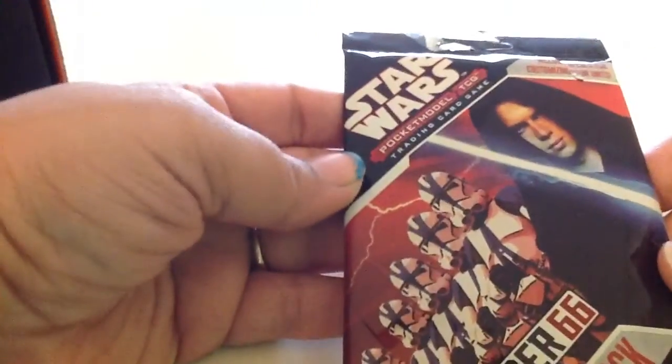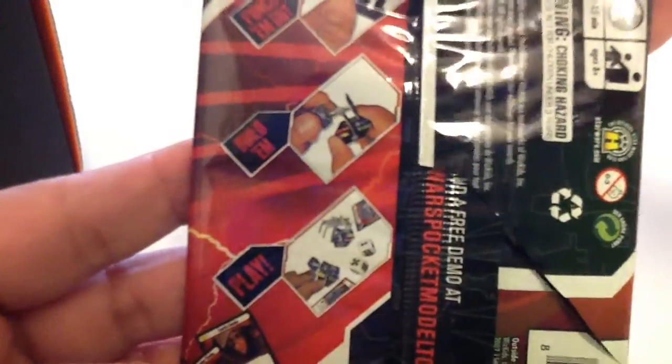You also get the Star Wars trading card game. It's already open but it has 3D models that you can build and play with.